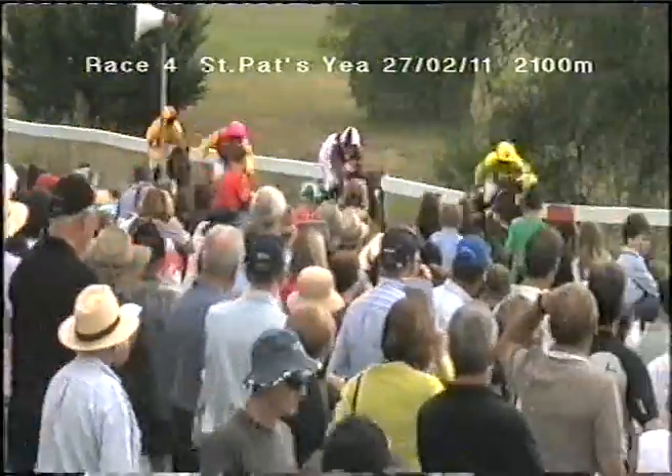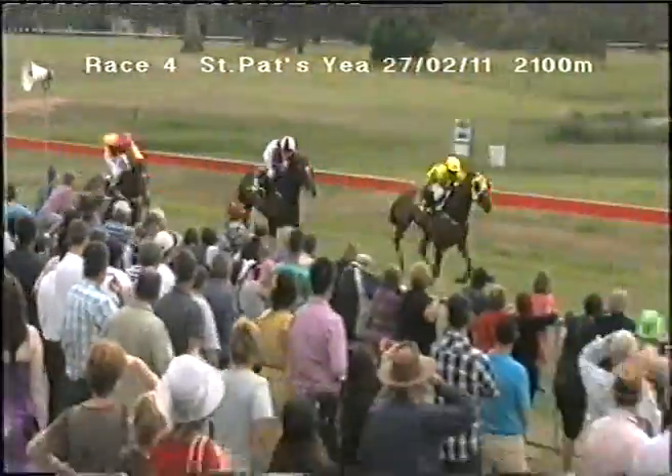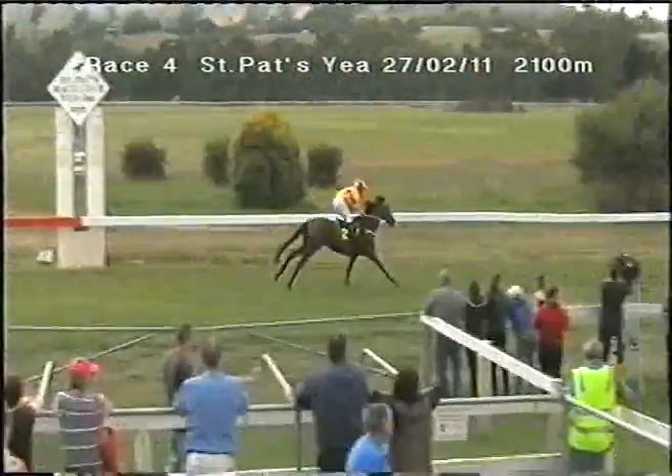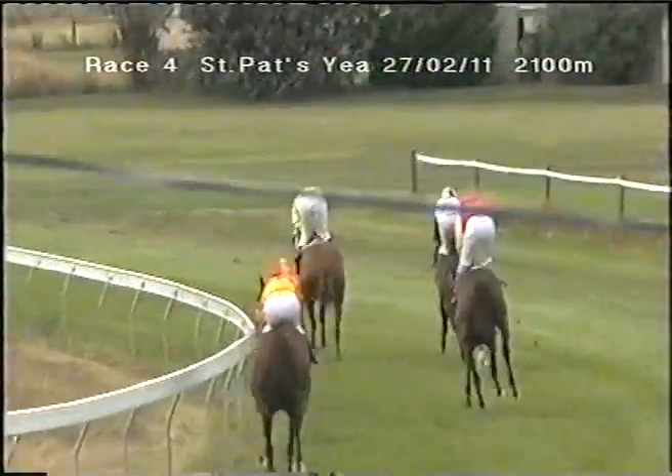Forge narrowly in front under the whip, Wonderful Colours looming late — forget Gonna Get It as they work their way towards the line. It's Forge working his way towards the line, and it looks to be Forge's race. Forge first across the line today, happy anniversary to the connections taking out the Yay Cup! In second position was Wonderful Colours, from What About Henry, and Gonna Get It the early leader was last.